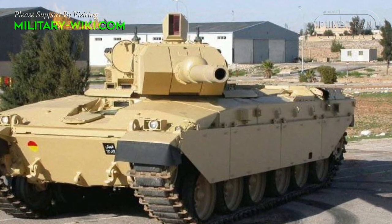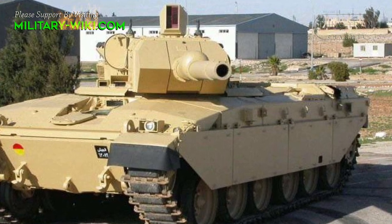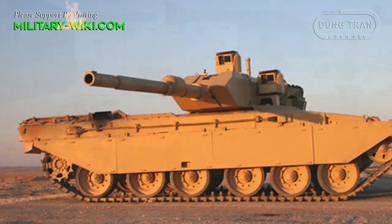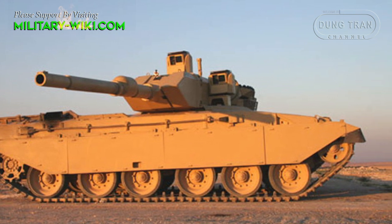Currently, the Challenger 1 is used by the Royal Jordanian Army as its main battle tank following heavy modifications. Variants for the Jordanian military were to be upgraded using the unmanned Falcon turret.